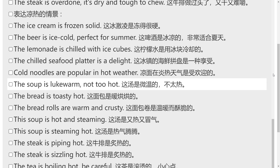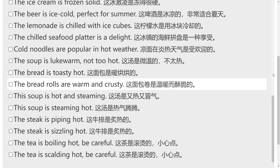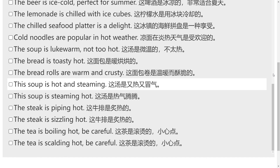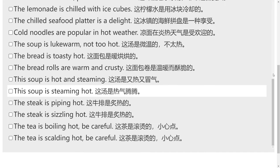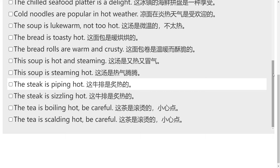The soup is lukewarm, not too hot. The bread is toasty hot. The bread rolls are warm and crusty. The soup is hot and steaming. This soup is steaming hot. The steak is piping hot.